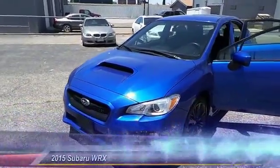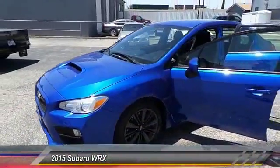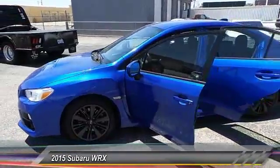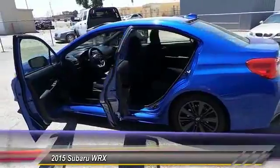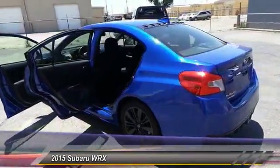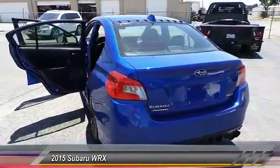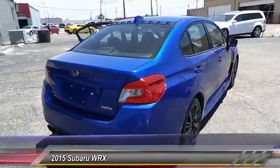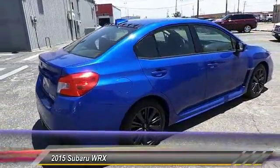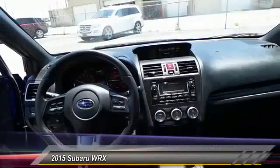The 2015 Subaru WRX. The Subaru WRX is built with performance in mind. Not only does it provide corner-hugging ability and power galore, but it also provides fantastic fuel efficiency. Plus, you get the dependability that we've come to expect from a Subaru, and it is priced below $25,000.